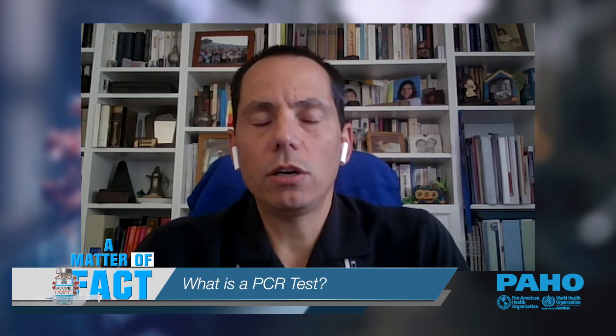There are currently two types of tests that are recommended to detect COVID-19, and both of those are available in the Eastern Caribbean countries. The first one is PCR, which actually belongs to a larger family of what we call nucleic acid amplification tests. This test detects the genetic material of the virus. It is performed on specimens that are collected from the upper respiratory tract — in general, what we call a nasopharyngeal swab.